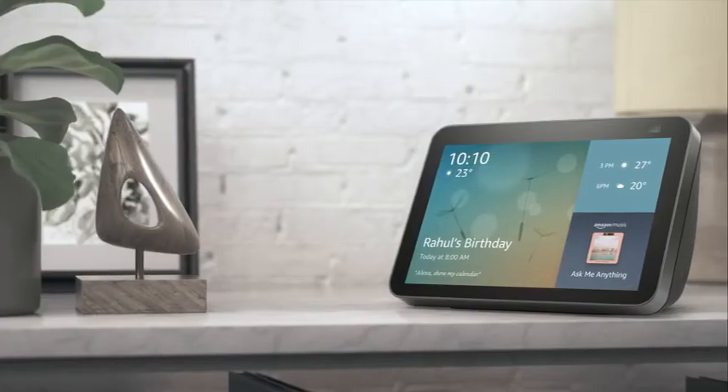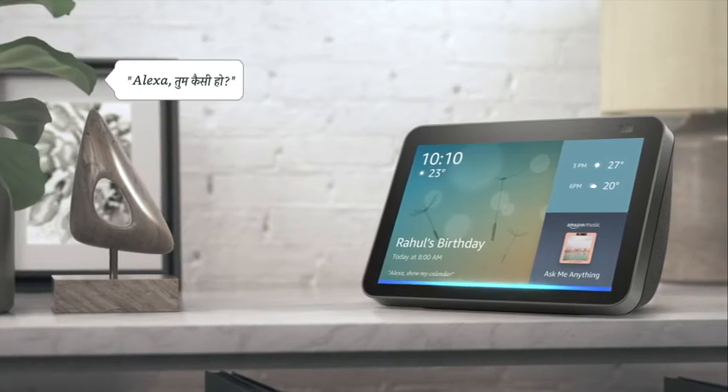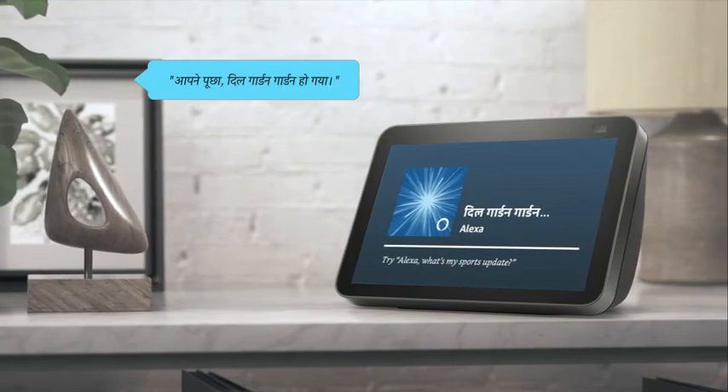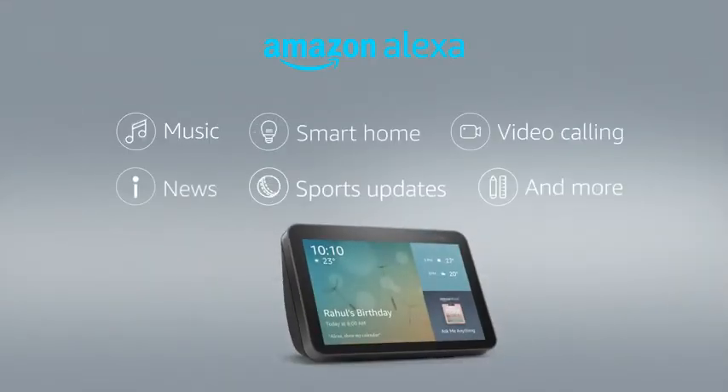And here's what's interesting — Alexa now also speaks in Hindi. Just say, Alexa, tum kaisi ho? Aapne poochha. Dil garden garden ho gaya. The Echo Show 8 and Alexa are always adding new skills and getting smarter.